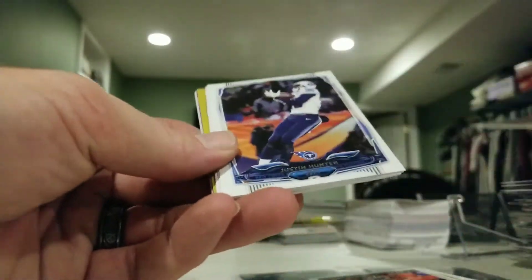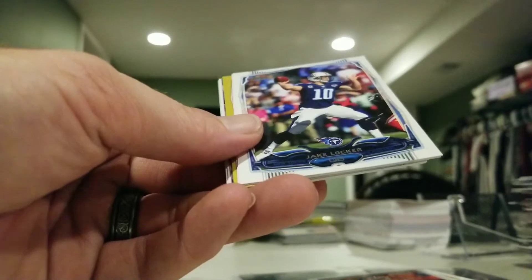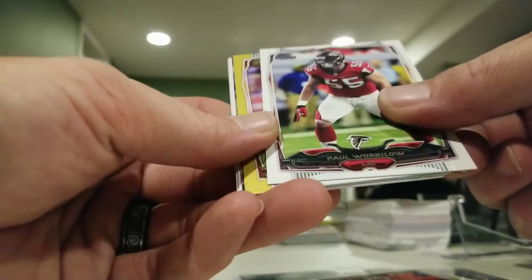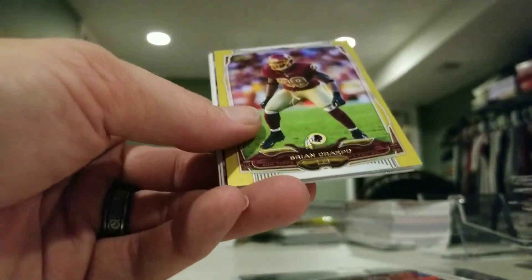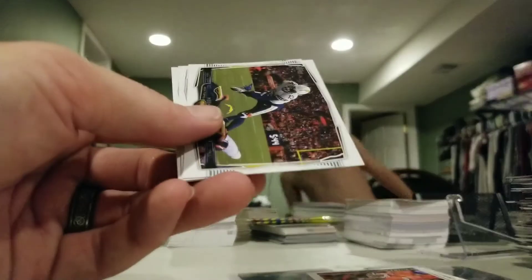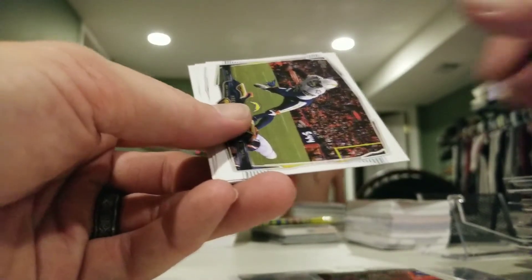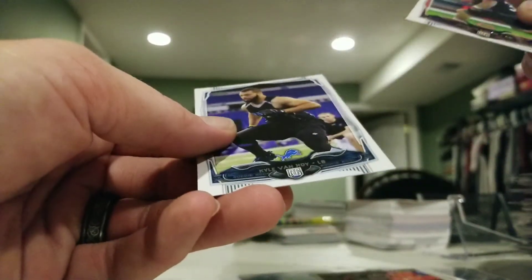Last pack is 2014 Topps: Emmanuel Sanders, Justin Hunter, New York Giants team card, Jake Locker, Paul Worrilow, Brian Orakpo Gold numbered out of 2014. Jason Witten Fantasy Stars insert, Keenan Allen, Jordan Lynch, and Kyle Van Noy.